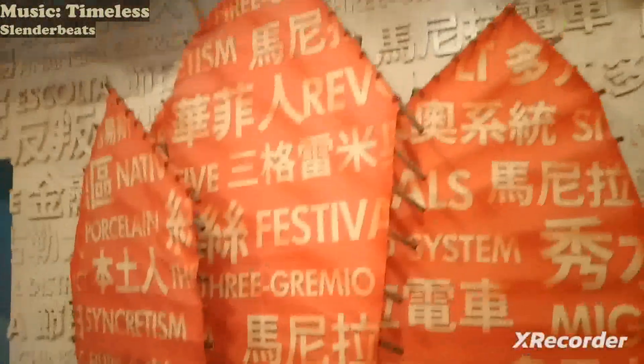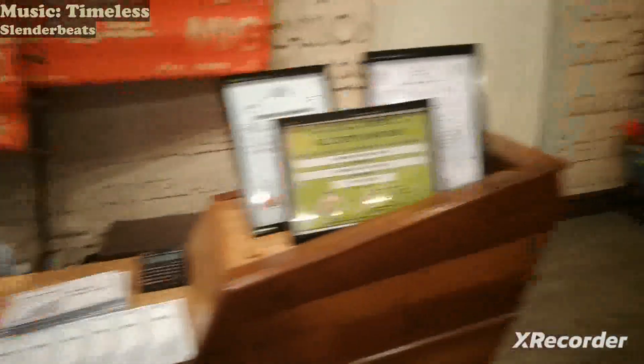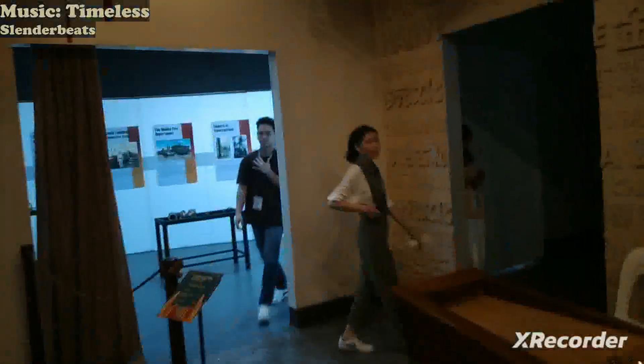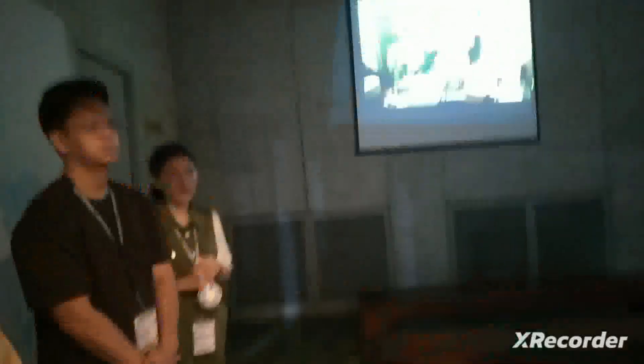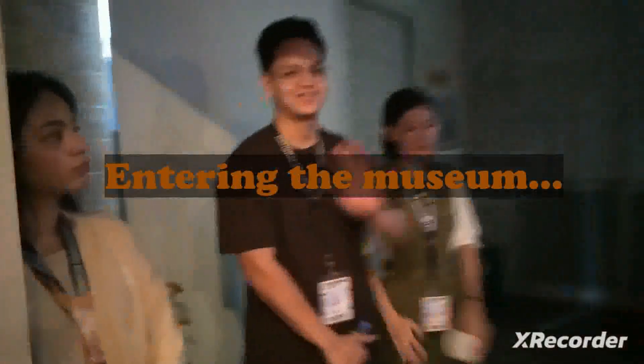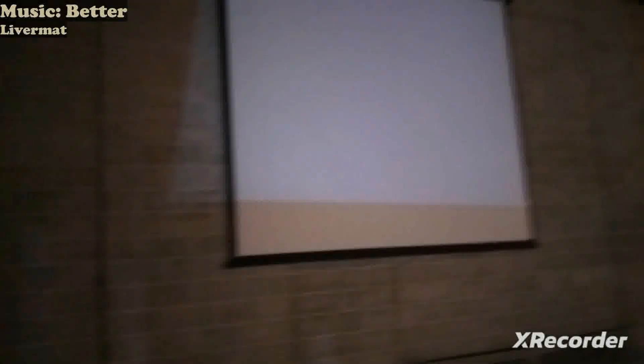Let's register first, and then these are the doors. This is a dark door — we can see some stuff. Good morning! Here are some videos of the Chinatown Museum.